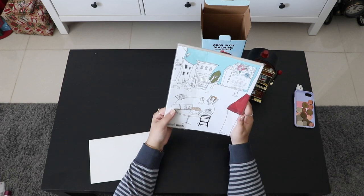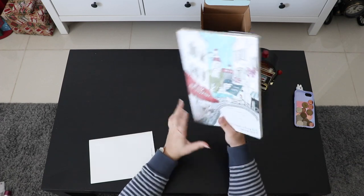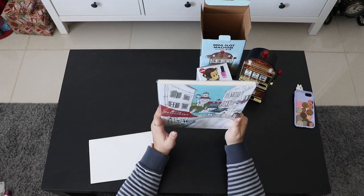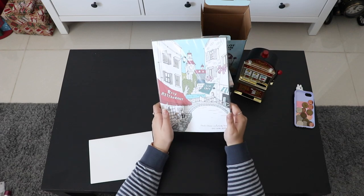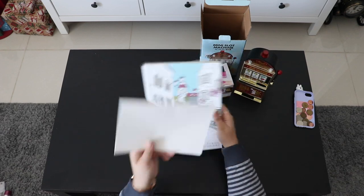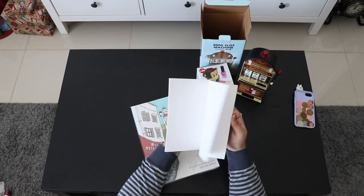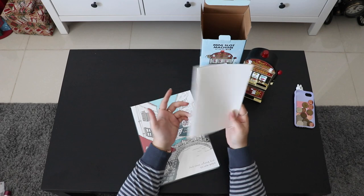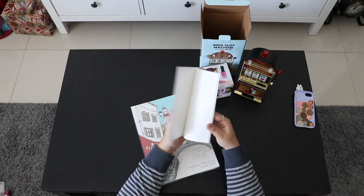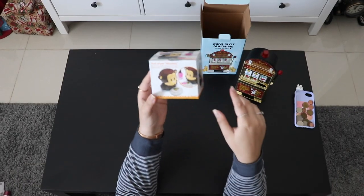Next is this huge coloring book from Artbox — it helps me kill time at home or on a plane. They also gave me this blank notebook as a free gift from Artbox; there's nothing on the pages, but it was a nice bonus.